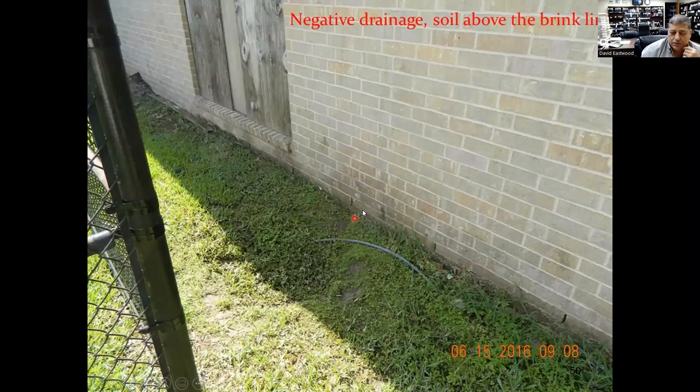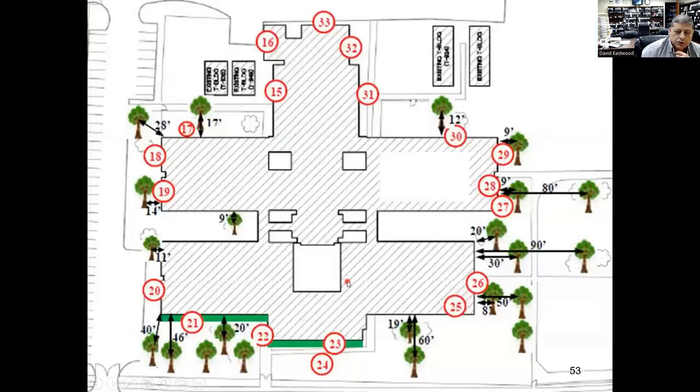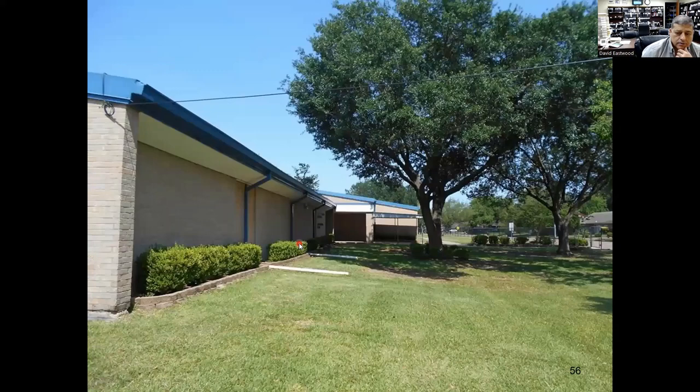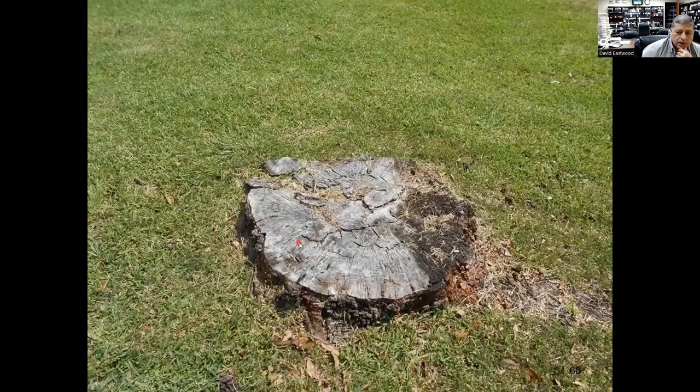The grass was almost at the level of the brick, so we hardly had any exposed grade beams. Typically you want about six to eight inches of exposed grade beam; on commercial projects I really like to have more like 12 inches of exposed concrete before you run into the brick. The grass was at the brick line. When they built the school they planted all these oak trees around it, which started sucking moisture from underneath the foundation — causing some areas to drop. You could see big trees right next to the foundation.